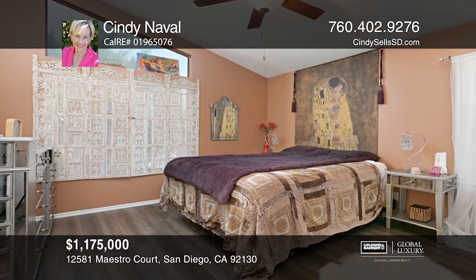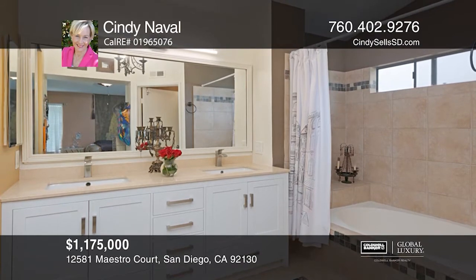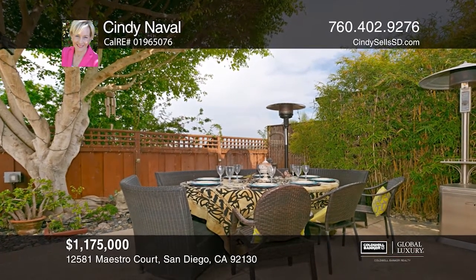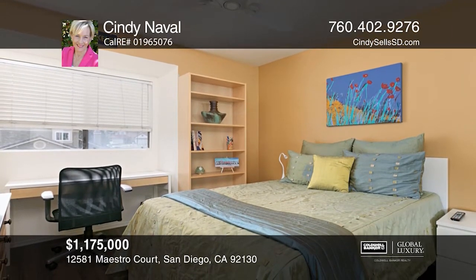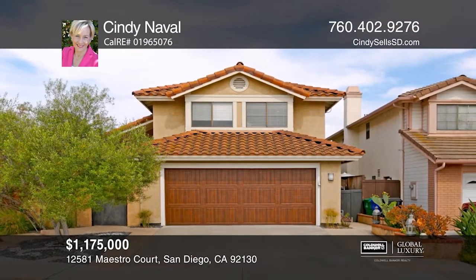vaulted ceilings, and two large patios, great for indoor-outdoor living and entertaining. The home is extremely energy efficient with solar and low-maintenance landscape. Enjoy ideal weather with ocean breezes without the heavy marine layer. The home is in a great location close to freeway access, shops, trails, parks, and some of the best San Diego schools at Pacific Athletic Club. Cindy Naval would love to give you a private tour.